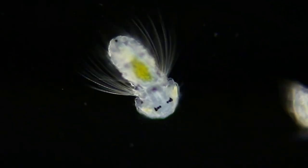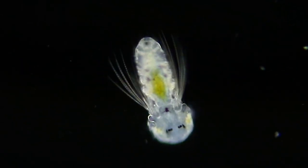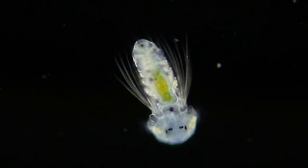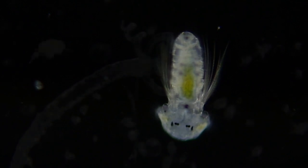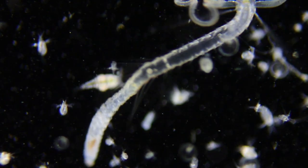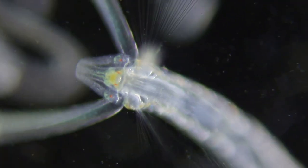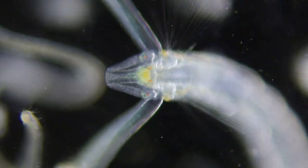A polychaete worm larva from the spionid family was living in the plankton, where it'll feed and grow until it's large enough to settle down. Another Magellanid polychaete this week — larger than many of the other plankton and clearly visible without the microscope. It's two to three millimeters long.